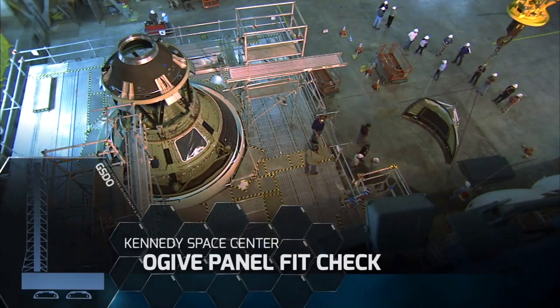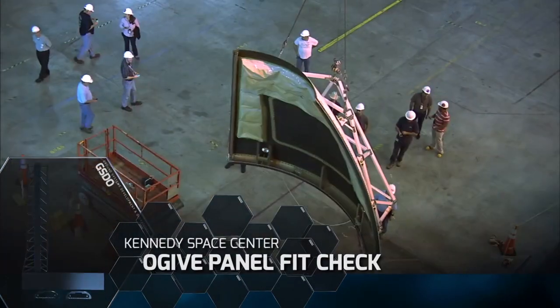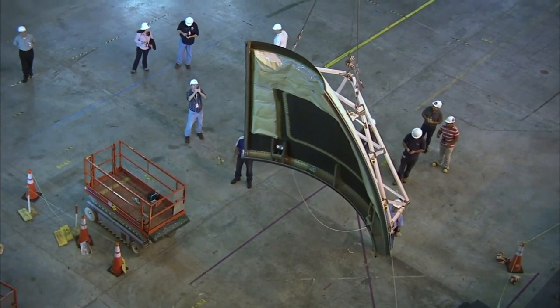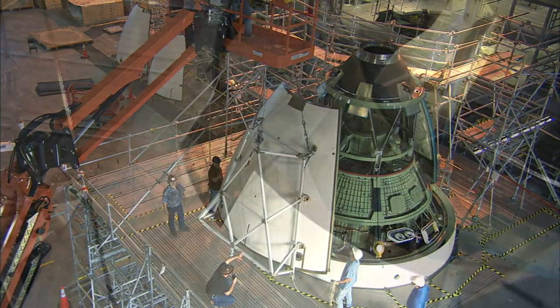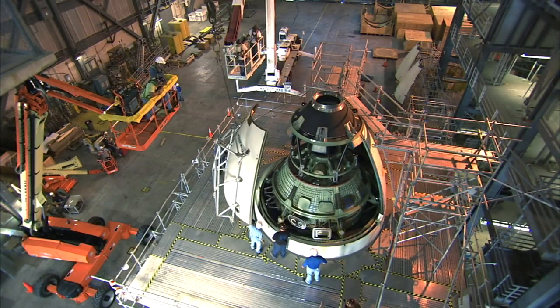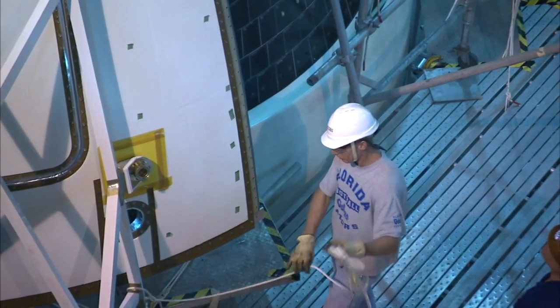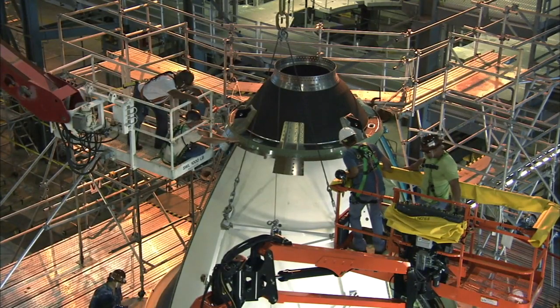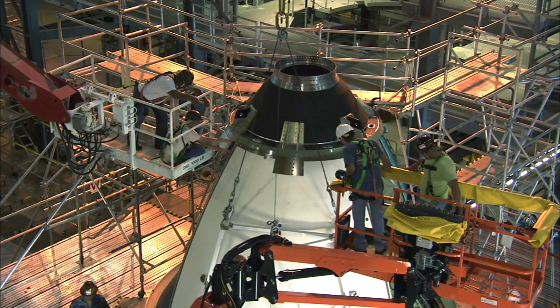At KSC's Vehicle Assembly Building, engineers test fit four ogive panels to the Orion ground test article. These four panels will cover the Orion capsule during launch and attach to the launch abort system. The ogive panel confidence fit was one of many tests designed to simulate the procedures for manufacture, assembly, and stacking.